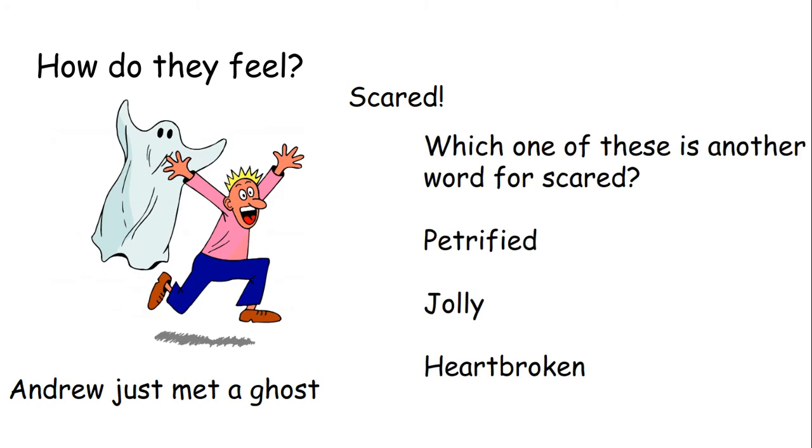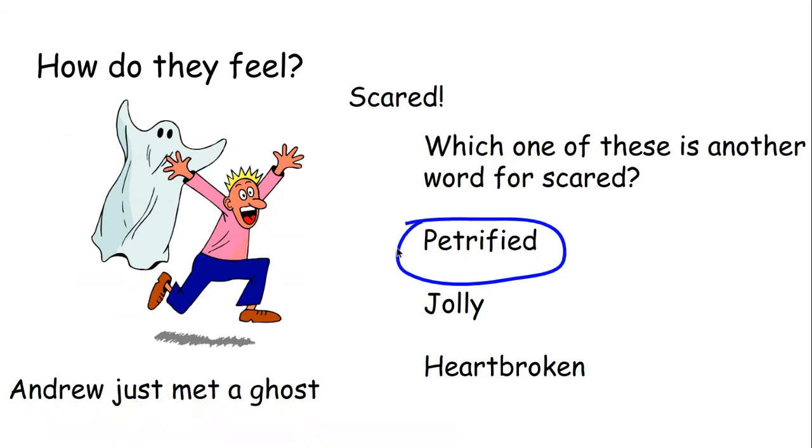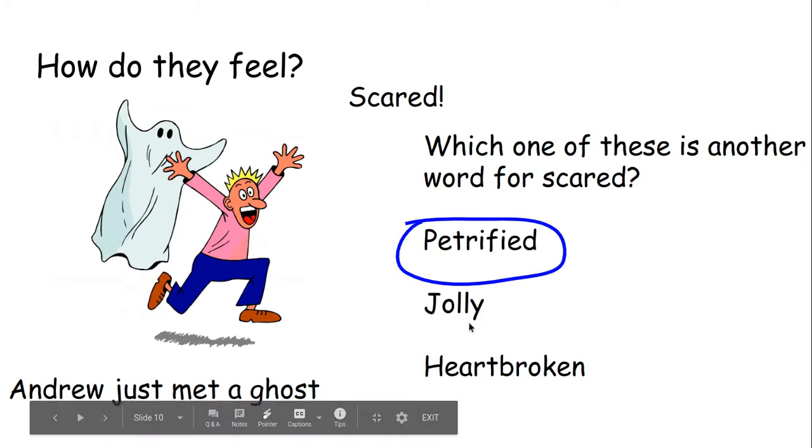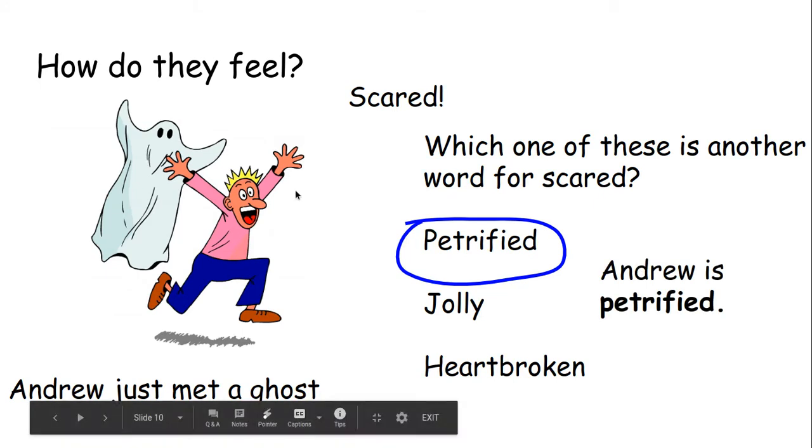Andrew just met a ghost. How does Andrew feel? How would you feel if you met a ghost? You would feel scared — I know I would. Which one of these is another word for scared: petrified, jolly or heartbroken? Well done if you said petrified — that is another word for scared. Jolly is another word for happy, and heartbroken is another word for sad. So Samantha would be feeling jolly, but Andrew is feeling petrified. Andrew is petrified — he's not just scared, he's petrified.